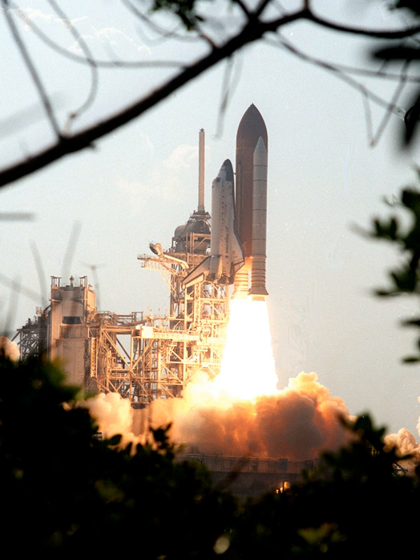Express stands for Expedite the Processing of Experiments to the Space Station. Express Rack 4 weighs 533 kg and Express Rack 5 weighs 544 kg. The empty weight of each Express Rack is about 356 kg. Express Racks 1 and 2A were delivered aboard the Raffaello cargo module during STS-100, mission 6A, in April 2001. Express Rack 3 was brought to the station during STS-111 in 2002.